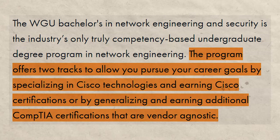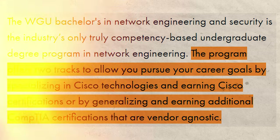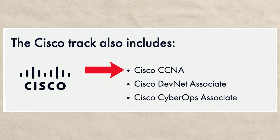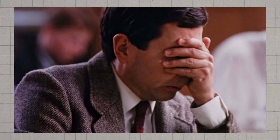One thing I will say is there are two different degrees that are very similar. There is the network engineering and security degree that's more of the general one, and then there is the Cisco track. This particular one I'm going to be talking about is the Cisco track, where you're just going to be getting a couple extra certifications: the Cisco CCNA, Cisco DevNet Associate, and Cisco CyberOps Associate. This is going to be a four-step process, and it's very important that you follow all the steps exactly, because if you skip a step or don't do it correctly, it's probably going to cost you extra time and money.